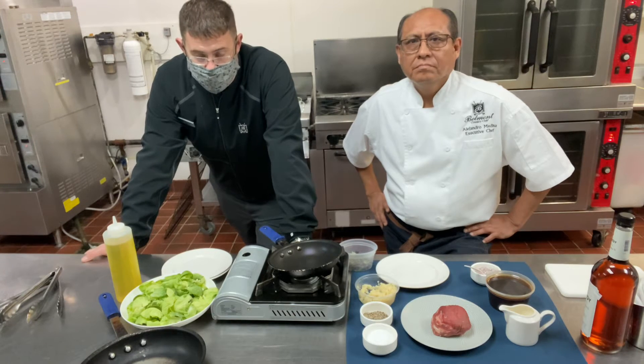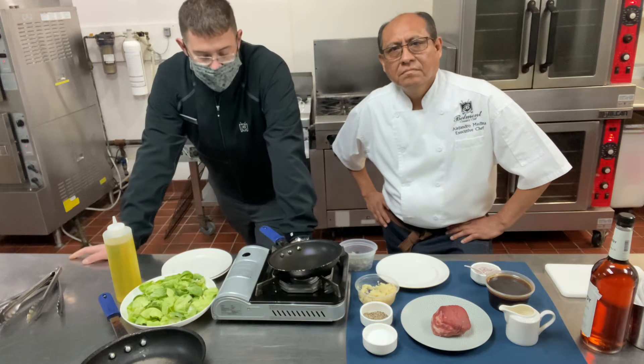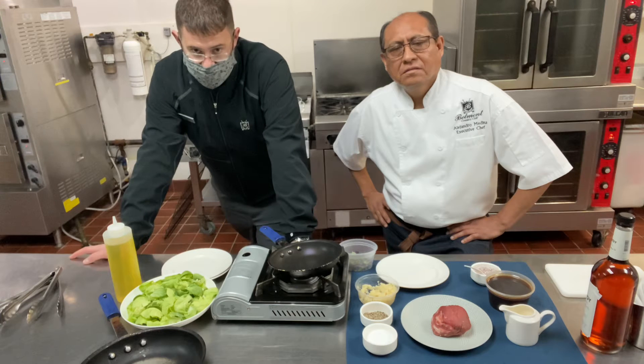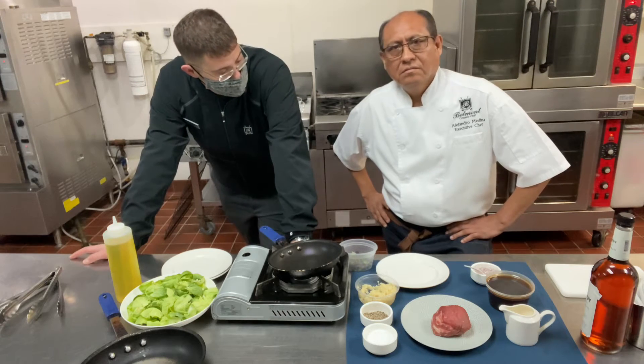Welcome back to courses three and four of our 2021 virtual Valentine's cooking class. We're going to double dip on this one — chef is going to walk us through how to produce the filet mignon au poivre, and once that is in the oven, he is going to walk us through our chocolate chili mousse. With that, chef, go ahead and take it away.